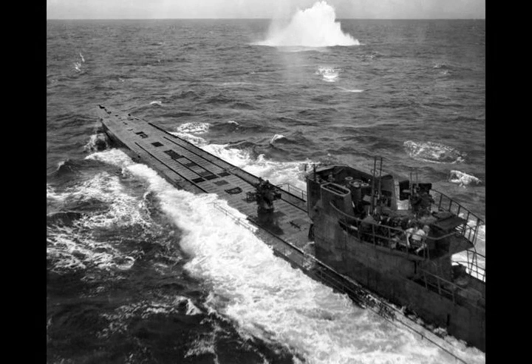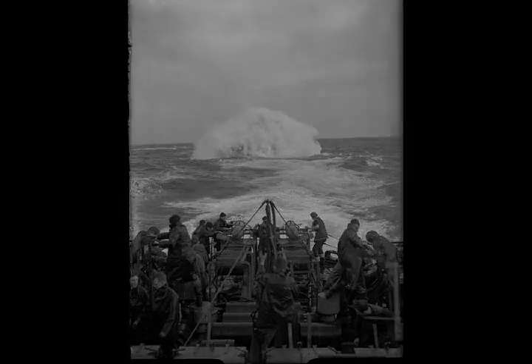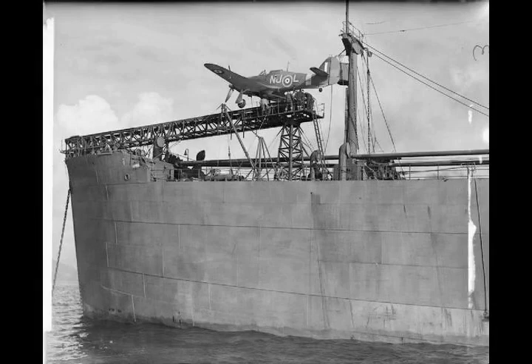Through dogged effort, the Allies slowly gained the upper hand until the end of 1941. Although Allied warships failed to sink U-boats in large numbers, most convoys evaded attack completely. Shipping losses were high, but manageable.